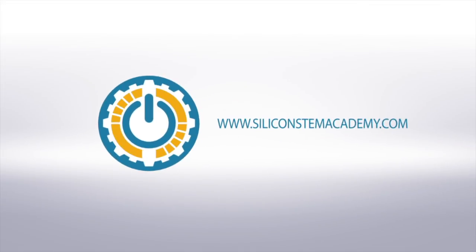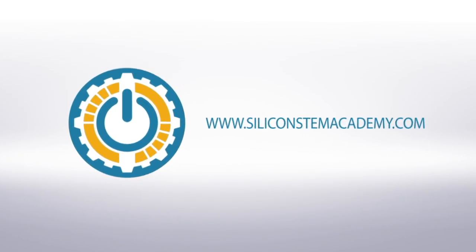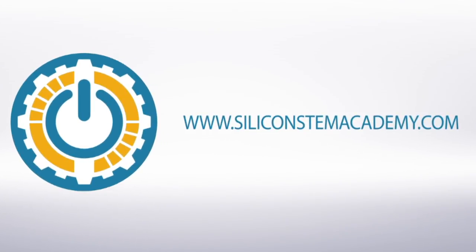Register today. Come on in, join us, have some fun, get some work done, build a pathway for your future. Go to siliconstemacademy.com and register today. You're going to love it.